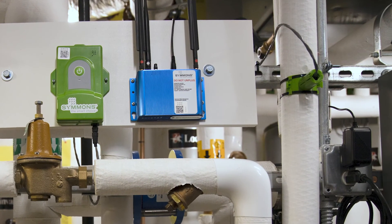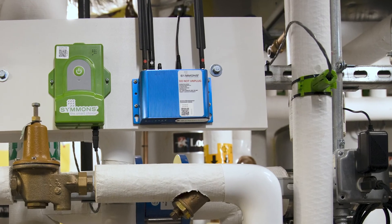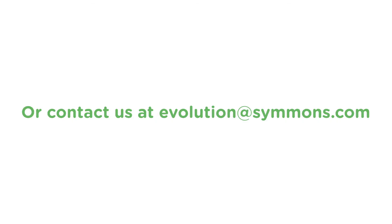So, if you'd like to save time, money, and headaches, take a look at Evolution. Schedule a free demo or contact us at evolutionatsimmons.com and let us show you how we make things right.